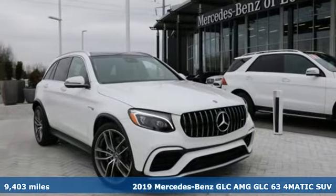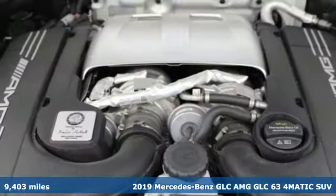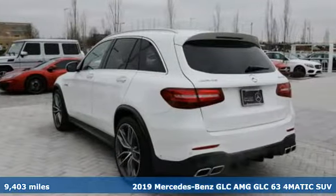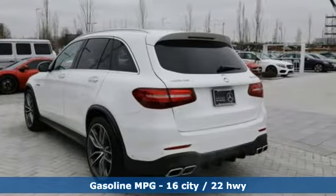It's a 2019 Mercedes-Benz GLC. The shape ignites your passion for driving, and the engine delivers on that promise. It comes with the features you need and, better yet, want.